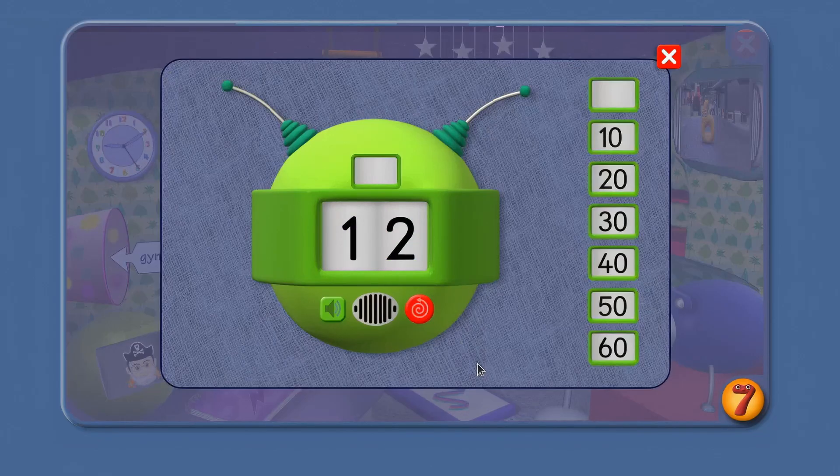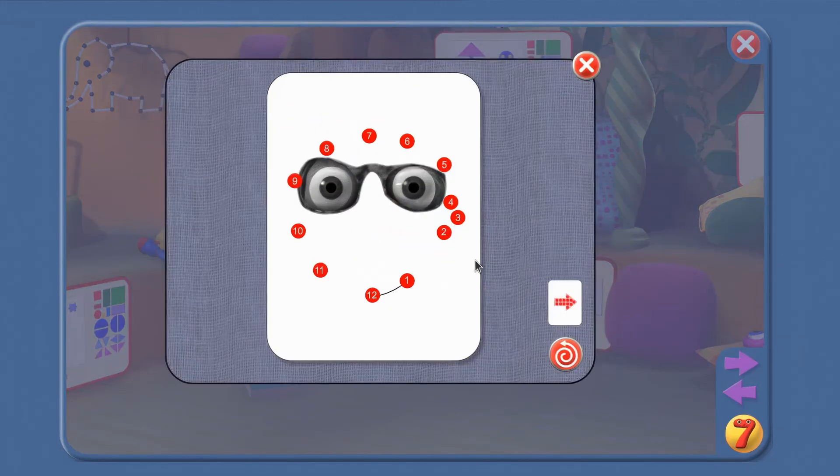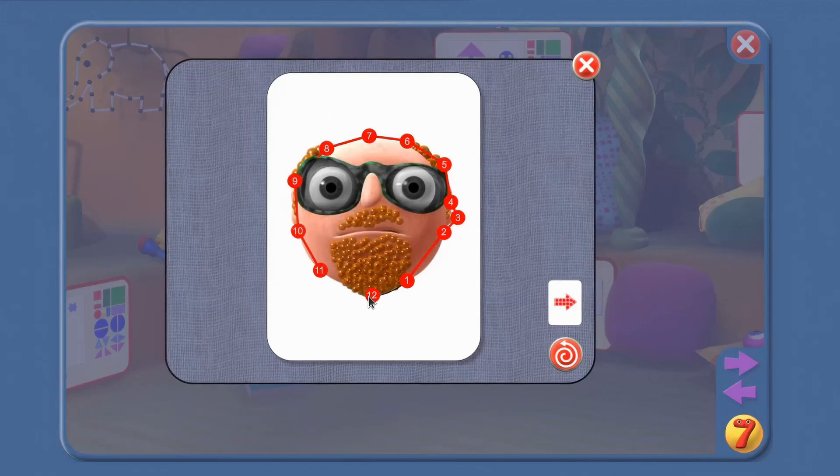Just for fun, let's use those numbers 1 to 12 with the dot-to-dot machine. Say the numbers with Number Jack 3, Agent: 1, 2, 3, 4, 5, 6, 7, 8, 9, 10, 11, 12. Great!